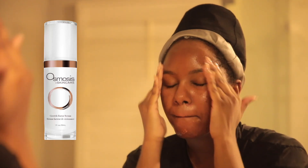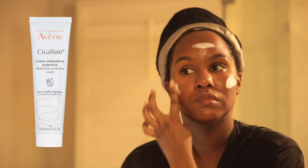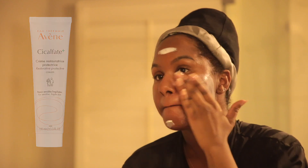Next I'm putting on my Osmosis growth factor serum. I've been using it for about three years and I've shown it in my past two skincare routines — this is my favorite serum. After dermaplaning, you do not want to use any actives: no AHAs, BHAs, or chemical exfoliators. I also wouldn't recommend vitamin C. Just keep skincare simple after dermaplaning because your skin will be sensitive and products will burn.